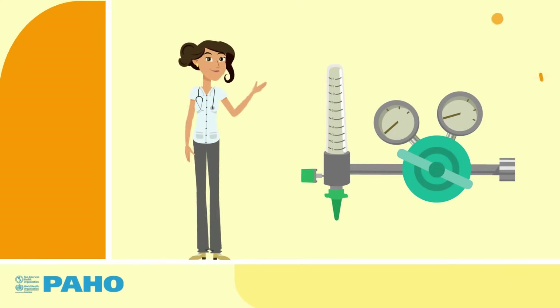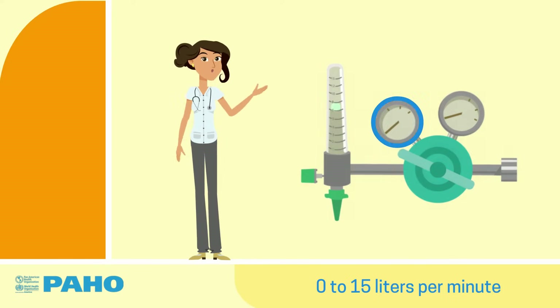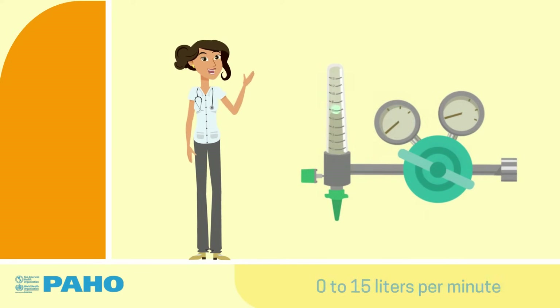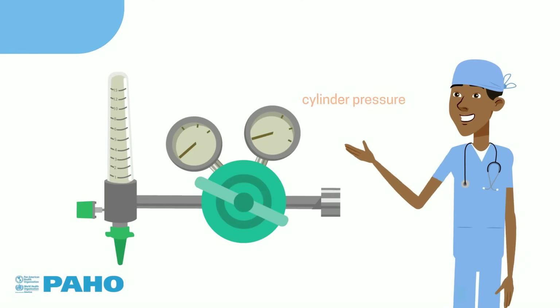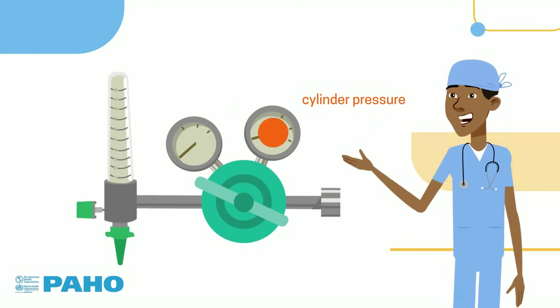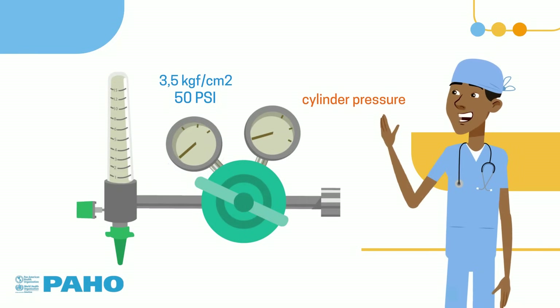The flowmeter allows you to adjust the amount of oxygen to levels ranging from 0 to 15 liters per minute, as long as it is operating at the correct pressure. Generally speaking, the flowmeter is designed to work at a pressure of 50 psi or 3.5 kgf per square centimeter.